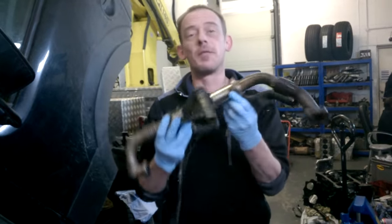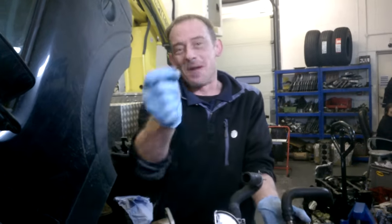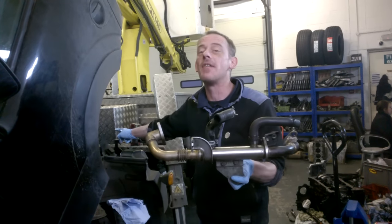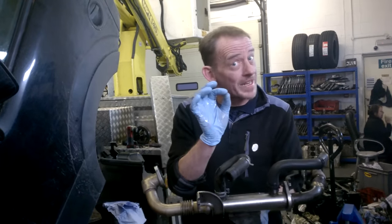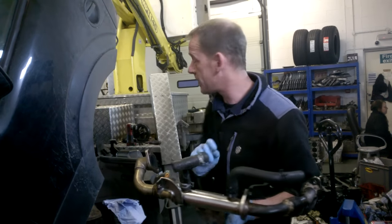If you were to buy this particular EGR cooler from Nissan — and this is on the Nissan Navara because it's a 2.5 YD25 engine — you're looking at about £700 plus VAT. So to say it's a common fault, it's quite expensive, and this is not the only engine fault you'll be faced with.